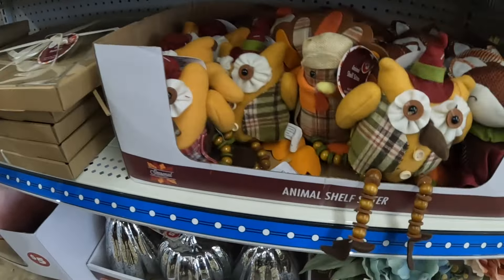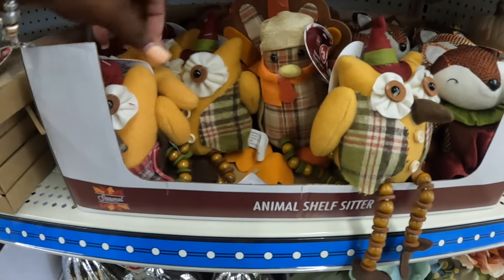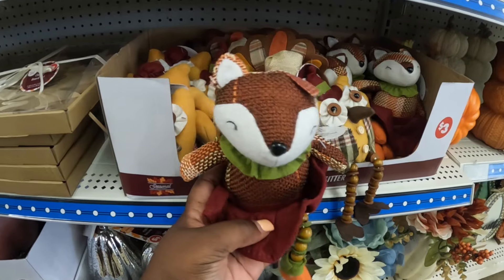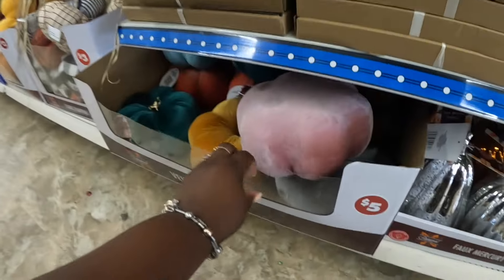And these are $3. Oh, the chicken — I like her! She has one foot, one leg. It looks like it here too. And of course they're never right. These are $5.